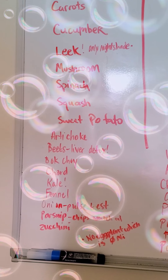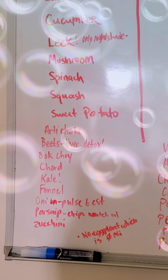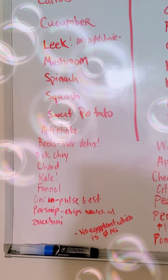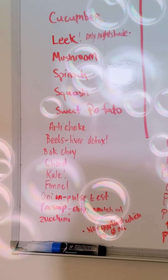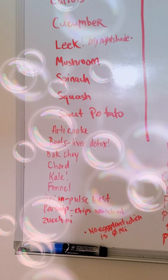Mushrooms you can have, spinach, squash, sweet potatoes, artichokes. Beets are good for liver detox, bok choy, chard, kale is really good. Fennel, onions are okay if you pulse test it and it passes the test. I can do a video on pulse testing — the cocoa pulse test — if anyone is interested, please comment below.